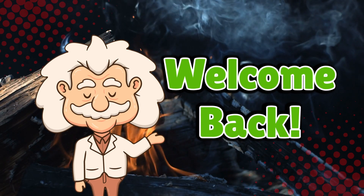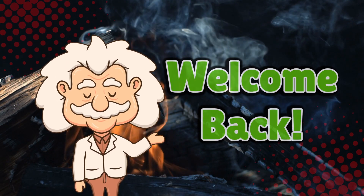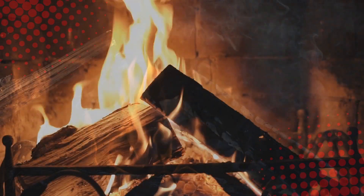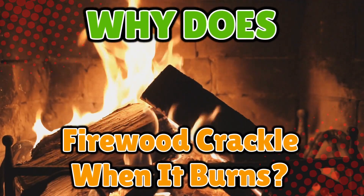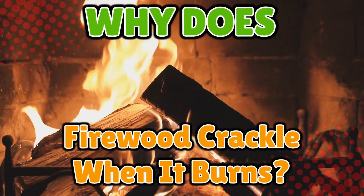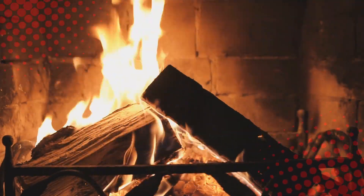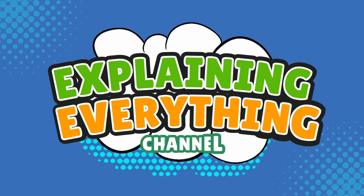Welcome back to Explaining Everything, the channel where we dive into the stories and mysteries behind everyday things. Today's video comes from one of our viewers named Toasty Marshmallow 76. Thanks for the suggestion, Toasty. You asked: why does firewood crackle when it burns? Firewood is basically nature's popcorn. There's actually a solid reason behind that signature snap, crackle, and pop — and it involves steam, stress, and tiny explosions. So grab a mug of hot chocolate and let's get into it.